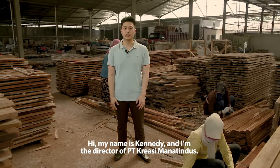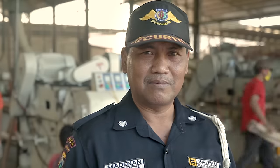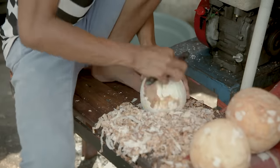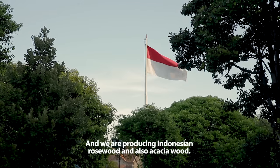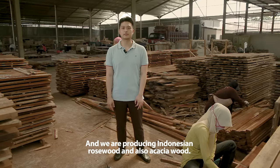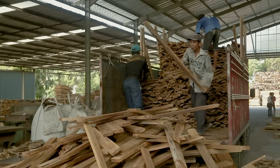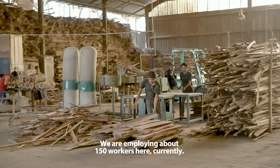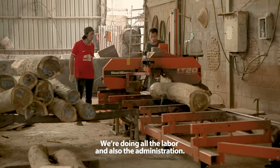My name is Kennedy and I'm the director of PT Creasi Maratindus. We are located in Mojosari, Surabaya. We are producing Indonesian roast wood and also acacia wood. We are employing about 150 workers here currently, covering all the labor and also the administration staff.